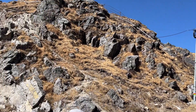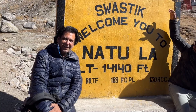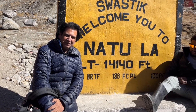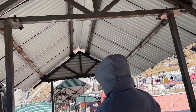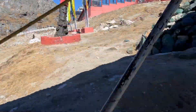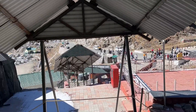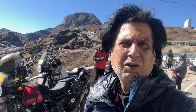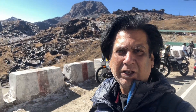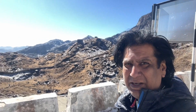We've reached Nathula Pass. We are showing you this area — over there is China, and this is our India. This is Nathula Pass, this area. We are going to see the border. There is a border here. Now we are going back. Finally walking off from the Nathula point. It's the India-China border.